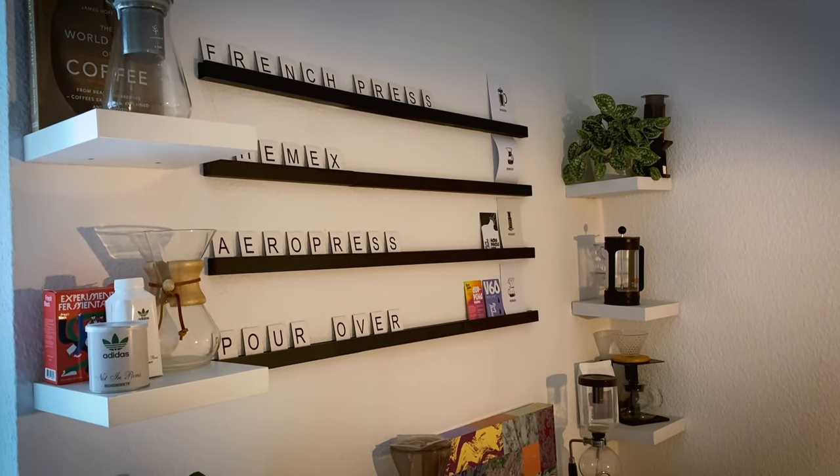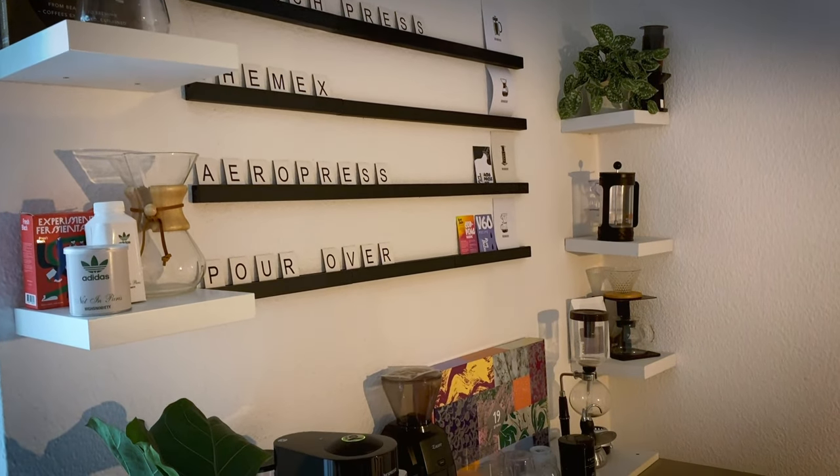Welcome to part two of my coffee and vinyl record setup. Today is obviously the vinyl record setup. If you've seen my previous video, I brought you into my kitchen to show you how I created a little cafe barista corner. Today I want to invite you into my living room where I'll display my record collection. I'll try my best to include the items in the description below, though some are discontinued.